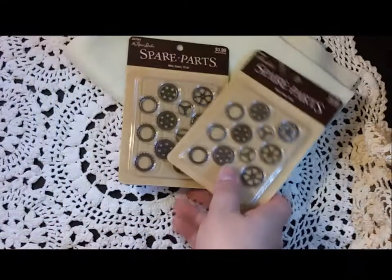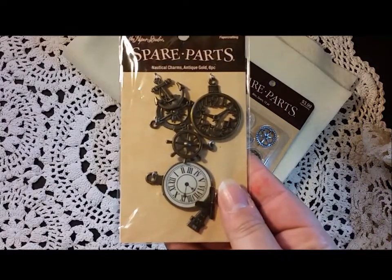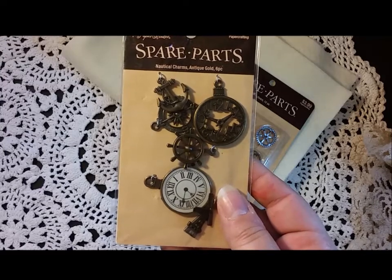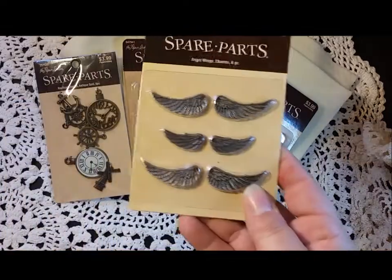You can always use gears, right? So I picked those up. I also picked up charms — this is a nautical series, so you have clocks, windmill, the ship's wheel, compass, and anchor. I thought those could be fun.